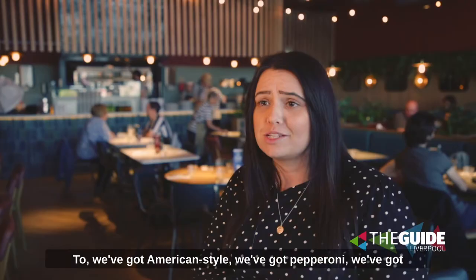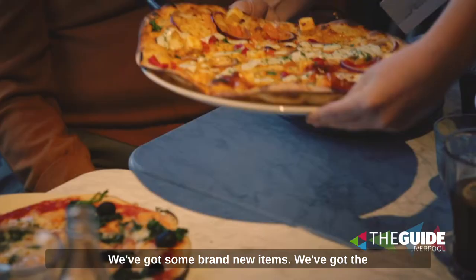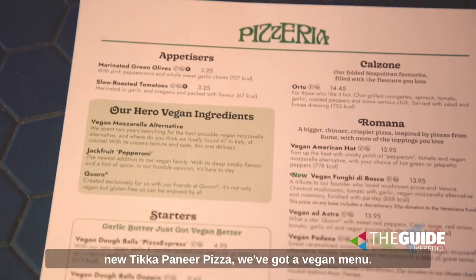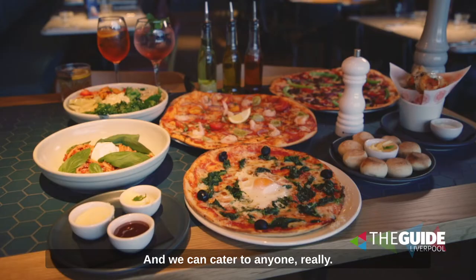We've got an amazing menu — it's massive. Anything from a classic margherita, that's everyone's favourite, we've got an American, we've got pepperoni, things that have been on there for years. We've also got some brand new items — the new tikka paneer pizza, a vegan menu, and gluten-free items as well. We can cater to anyone really.